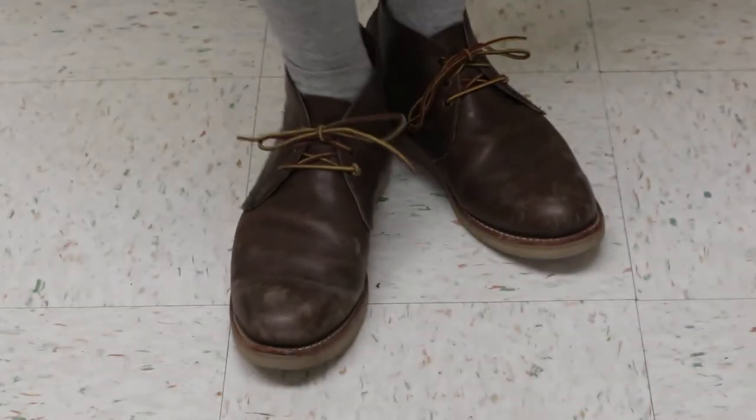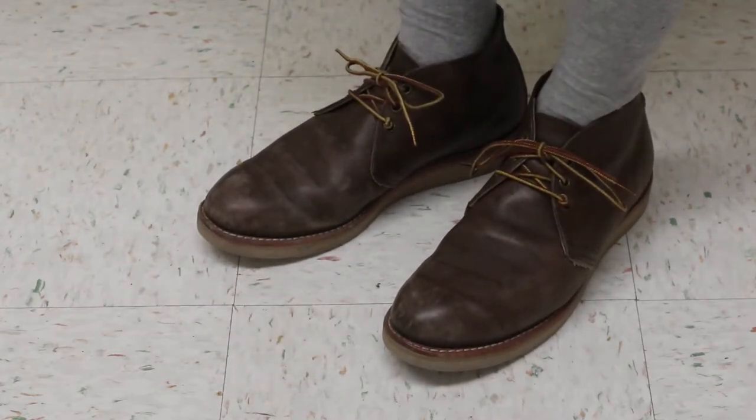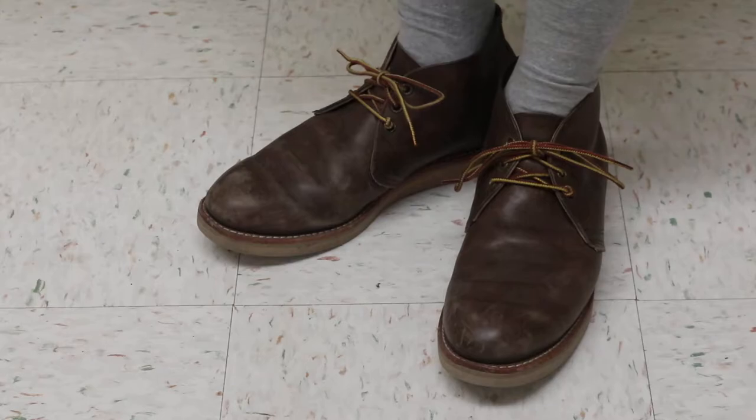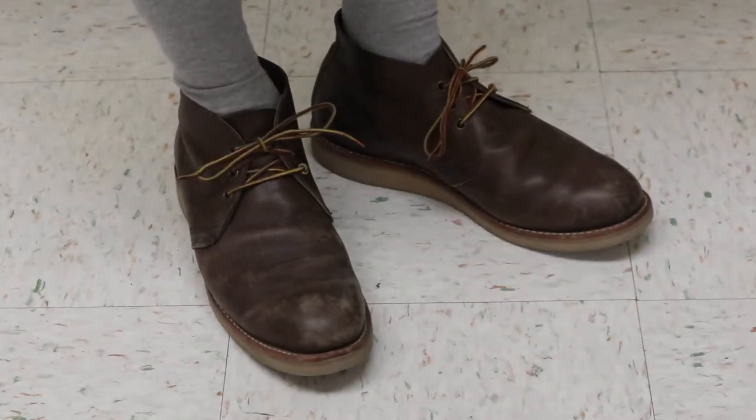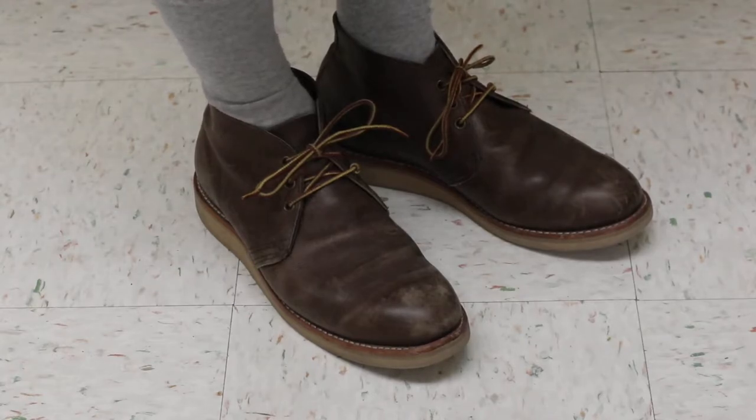Hello, Red Wing fans. What we have here is the Red Wing 8596. It is a chukka boot that is very similar to — actually probably the same design as — the Postman chukka, which is the 9196.